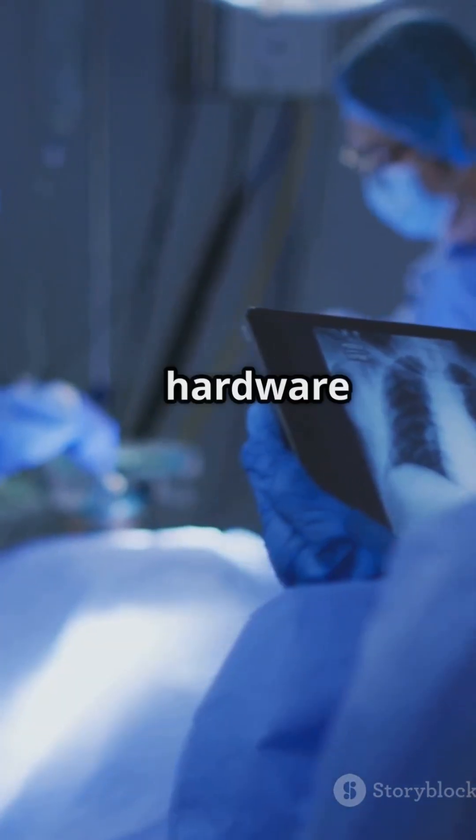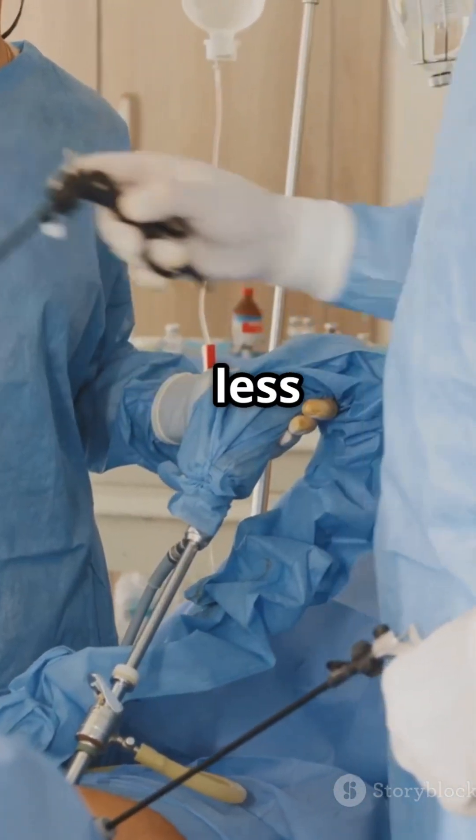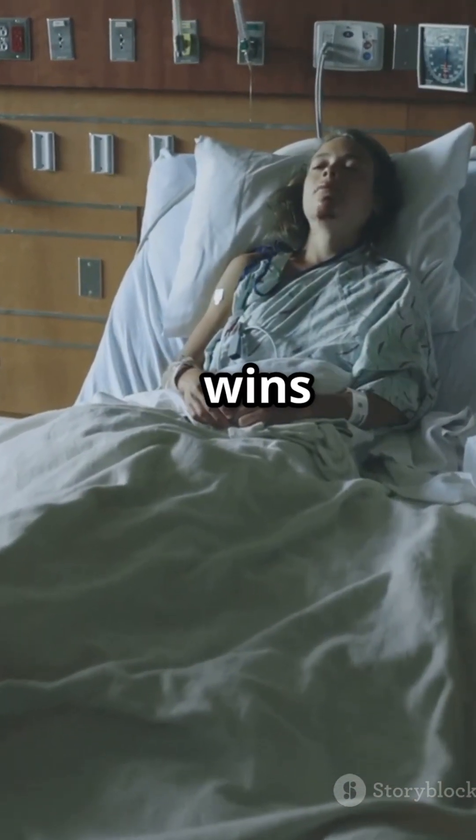Especially when placing hardware in the spine — that means less tissue disruption, less pain after surgery, and shorter hospital stays for patients. Big wins all around.